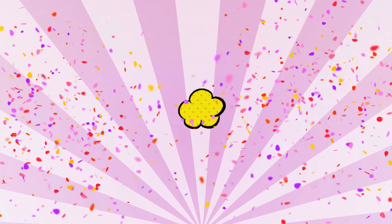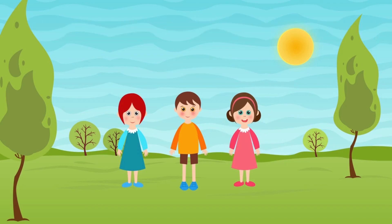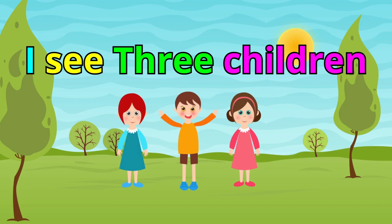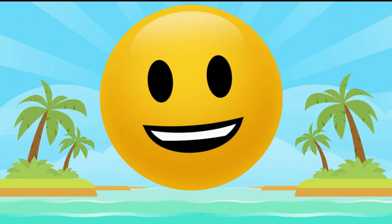Number 3! How many children do you see? Think about it. Yes! Excellent! I see three children. You are smart. You got it. I'm so happy for you. Keep up the good work.